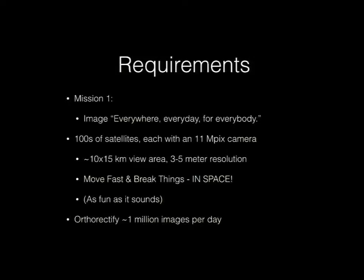At Planet, there have been a couple of talks at this conference — hopefully you're familiar with them. Our mission is to image everywhere, every day, and to provide it to everybody. To do that, we're going to need hundreds of satellites. Right now, each one has an 11 megapixel camera, giving a 10 by 15 kilometer view area at three to five meter resolution. We do agile aerospace — we move fast and break things in space.